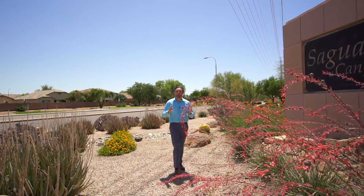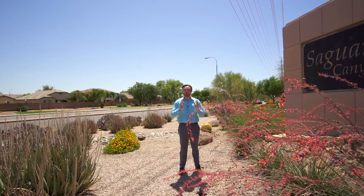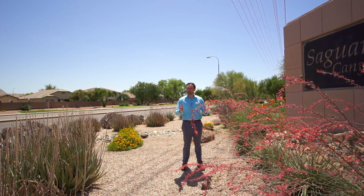Before heading inside this house in Chandler, I wanted to share the location with you. More importantly, I wanted to share with you what's going on in downtown Chandler.